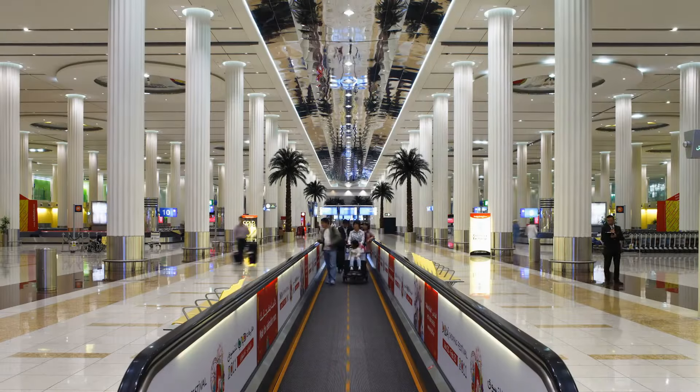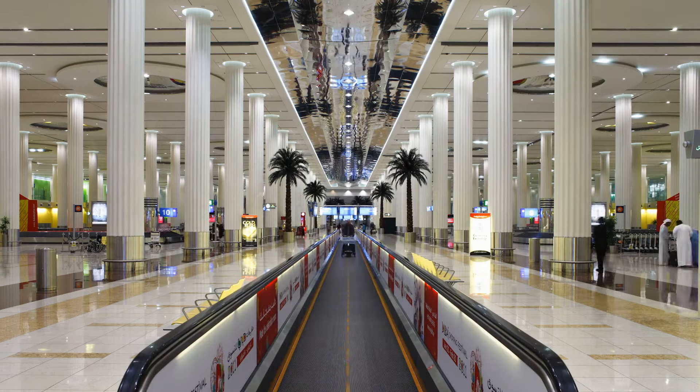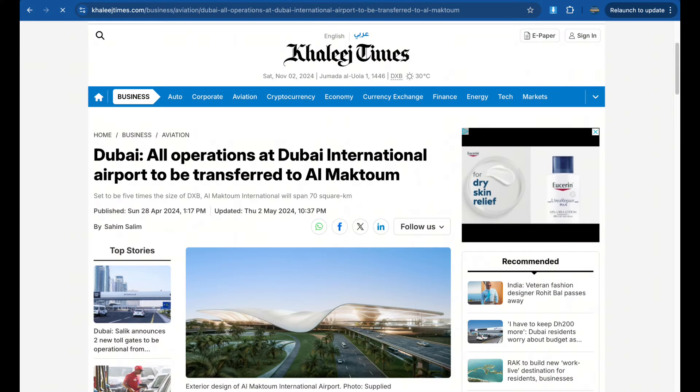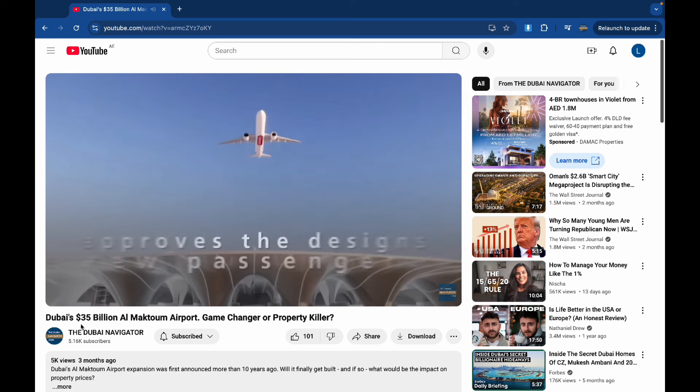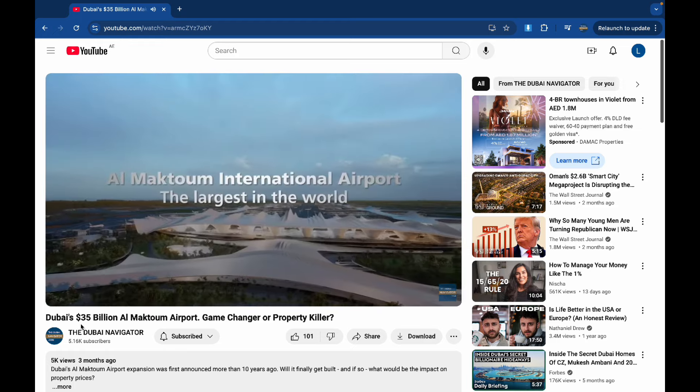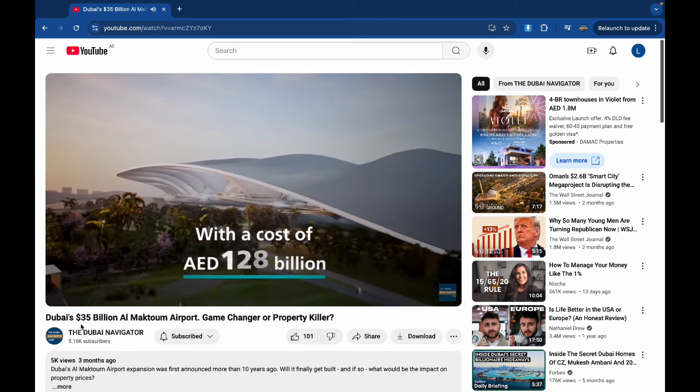Dubai Airport does not have a night flight ban, unlike airports in most European countries. There has been news of a potential relocation of Dubai International Airport to a new site in the south of the city. However, that is uncertain, as we analyze in detail in another video here on our YouTube channel — check out the link in the top right or in the description.